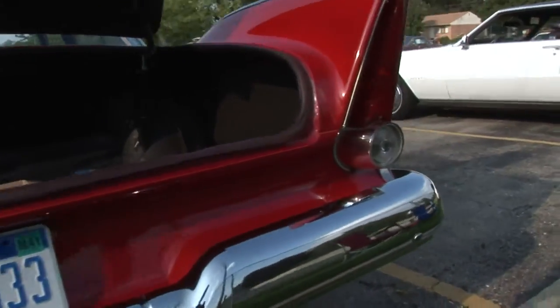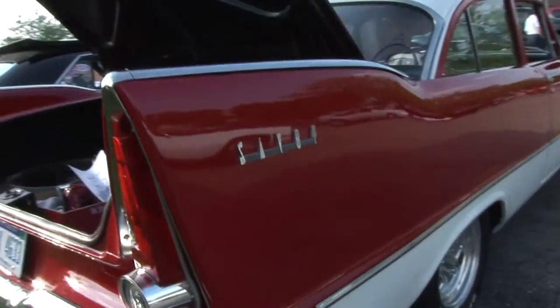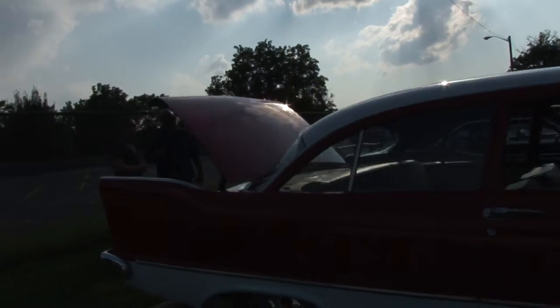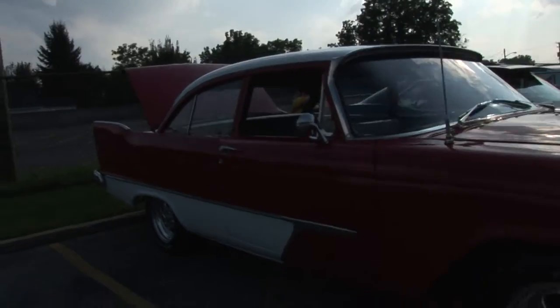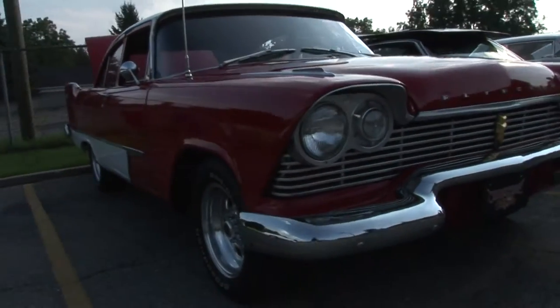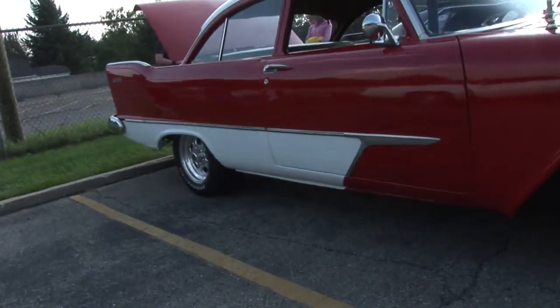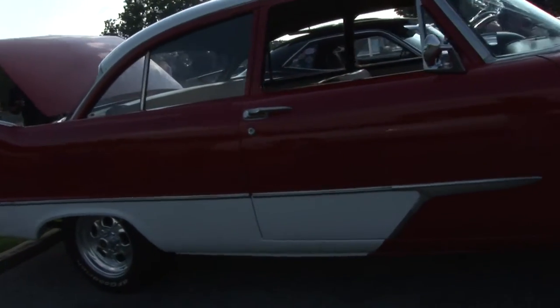You got to love the fins though. Love them. My favorite movie is Christine — you know, this is kind of like Christine, maybe Christine's cousin. It's on a little different base, but I just love the fins. I stuck the Christine plate on the front of it. You know, it's just not a hard top, so why not?